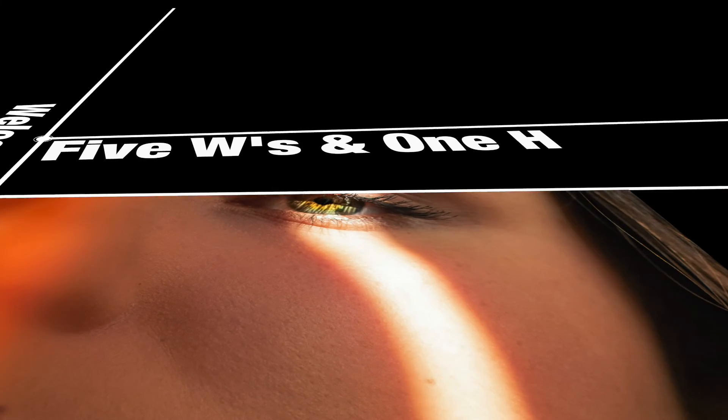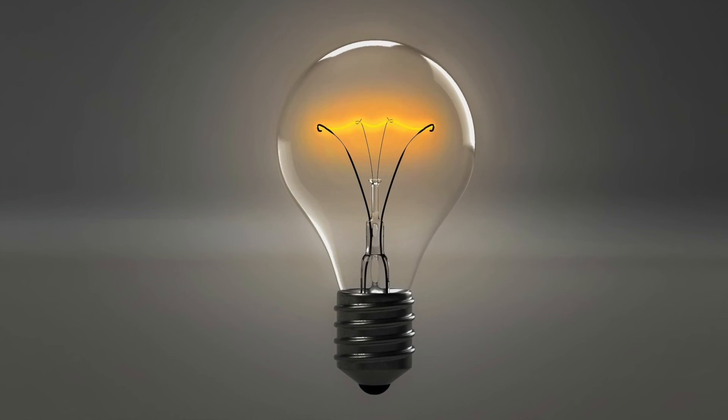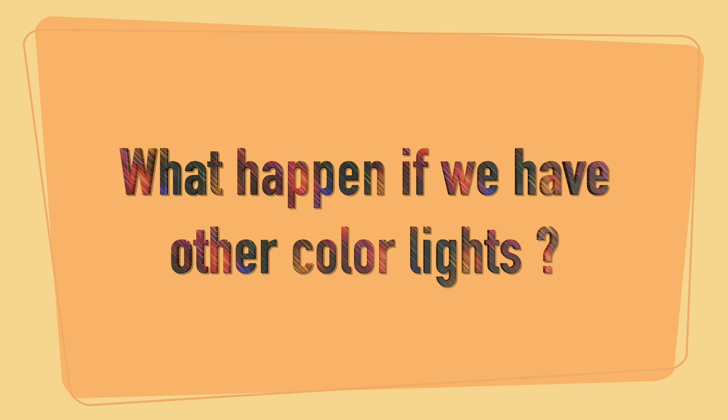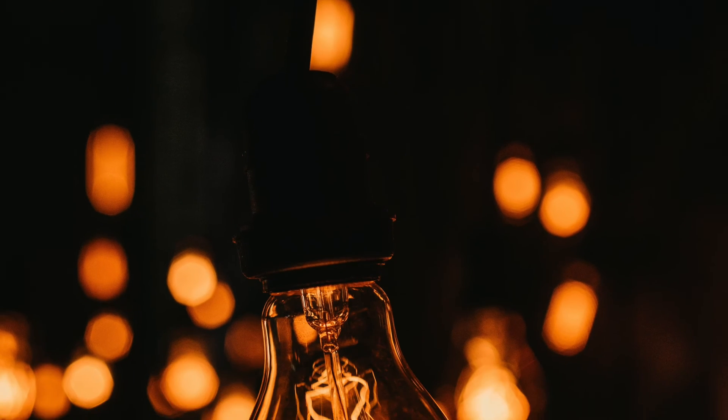Hello all. Welcome to 5W's and 1H channel. Let's see why most vehicles have yellow headlights. What happens if we have other color lights like white or blue? Is it a rule to have a yellow color light? Let's see.